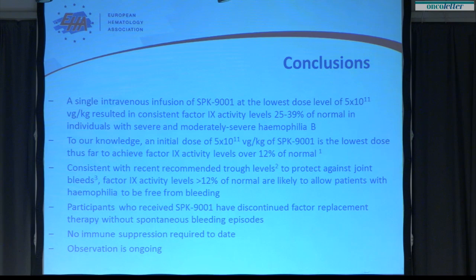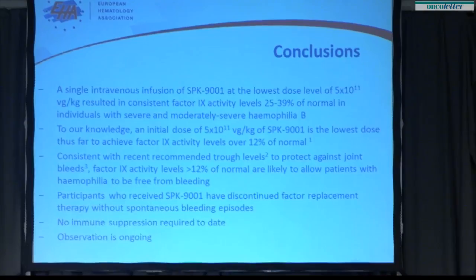A single intravenous infusion of this AAV vector encoding a high specific activity variant of factor 9, at a low dose of 5×10¹¹ vector genomes per kilogram, is driving factor 9 activity levels in the range of 25 to 39%. This is the lowest dose known to achieve factor 9 activity levels well in excess of the 12% of normal effective in preventing joint bleeds. All participants have discontinued factor replacement without experiencing spontaneous bleeding episodes, and none have required immune suppression. Observation is ongoing and the trial is expanding.